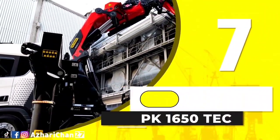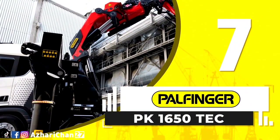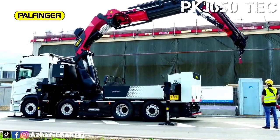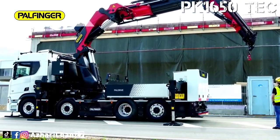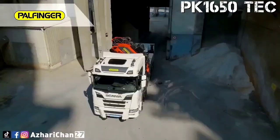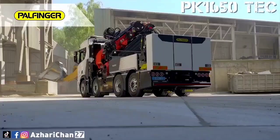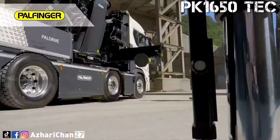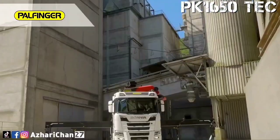At number 7, the PAL Finger PK-1650 TEC. This crane may be mounted on a truck, but don't underestimate it — it's one of the most advanced knuckle-boom cranes ever engineered. With an impressive 32-ton capacity and hydraulic outreach of 21 meters, this folding crane is designed for operators who need maximum performance in a compact and mobile package.